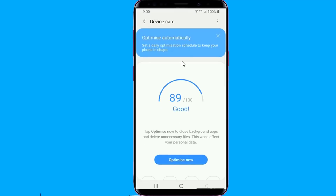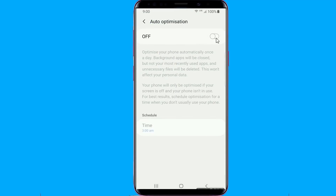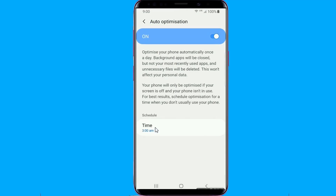You can enable the feature and select a time for when the optimization should take place. The optimization won't occur if you're using the phone at the scheduled time, so be sure to select a time when you don't usually use your phone on most days.